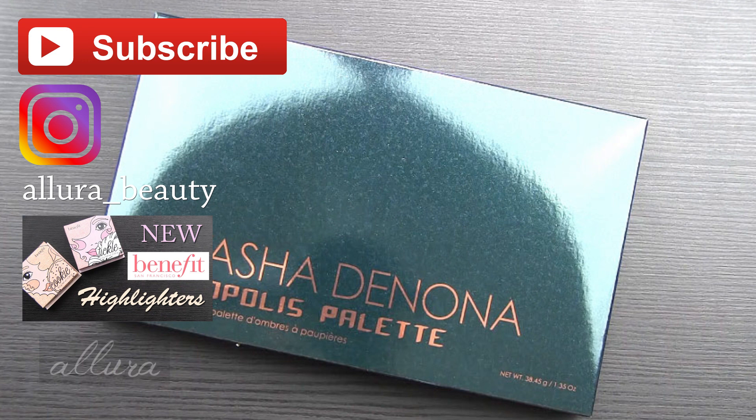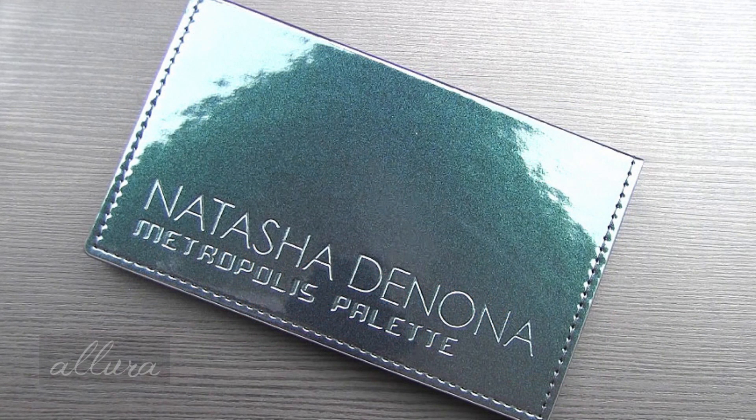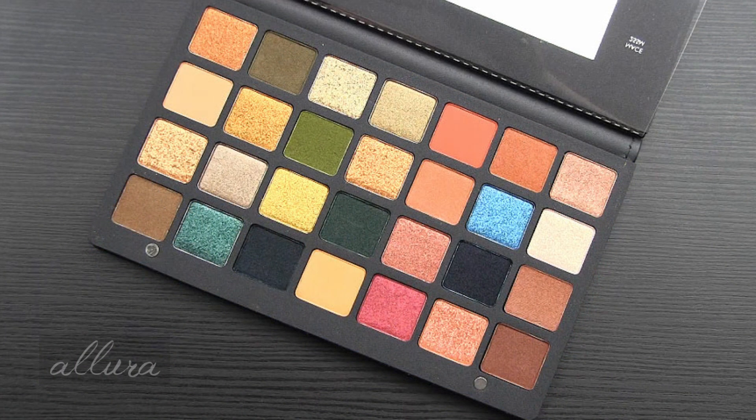Let's get looking at and swatching Natasha Denona's new Metropolis eyeshadow palette. As I stated, it is currently available through Sephora online and it retails for $129. If you're familiar at all with Natasha Denona, you probably aren't surprised by that pretty penny of a price point. If you'd prefer to purchase this in stores, it will be available on September 26th.